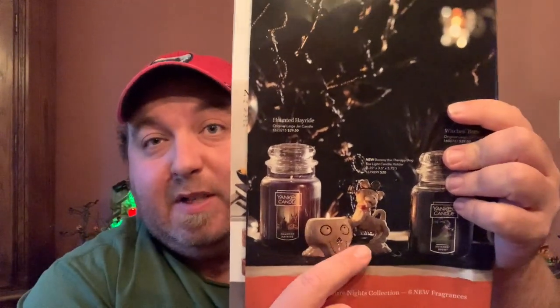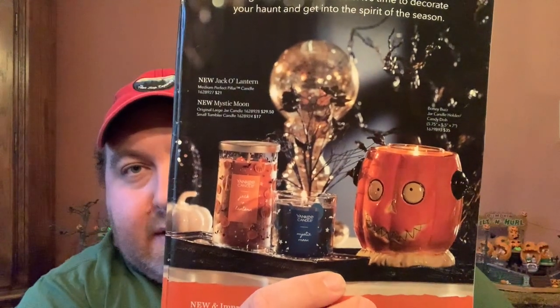This year the Bony Bunch theme is Asylum. Now, I know there are going to be some pieces in here that could be sensitive to some folks due to the COVID pandemic going on right now. Just know that Yankee decided on this theme well in advance of the pandemic — they really had no clue what was going to happen in the world, and this was just their luck of the draw with the theme. So there are some things in here that could be sensitive — just a fair warning. Of course it's all done for Halloween.